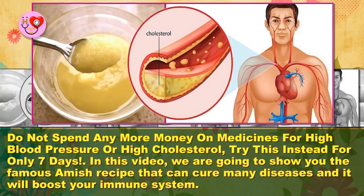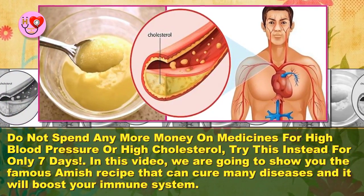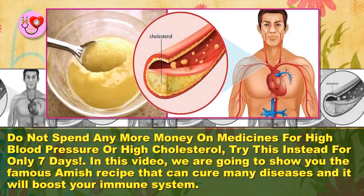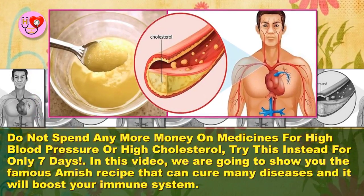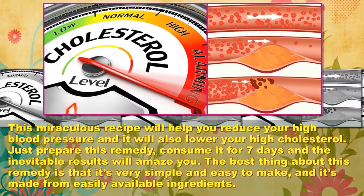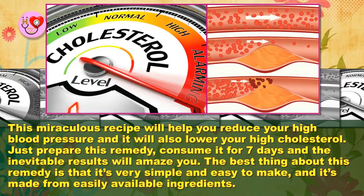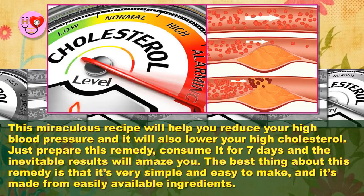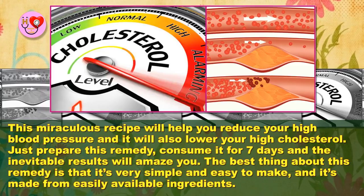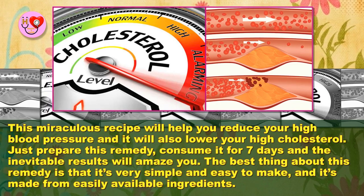Do not spend any more money on medicines for high blood pressure or high cholesterol — try this instead for only seven days. In this video, we are going to show you the famous Amish recipe that can cure many diseases, and it will boost your immune system. This miraculous recipe will help you reduce your high blood pressure and it will also lower your high cholesterol. Just prepare this remedy, consume it for seven days, and the inevitable results will amaze you. The best thing about this remedy is that it's very simple and easy to make.